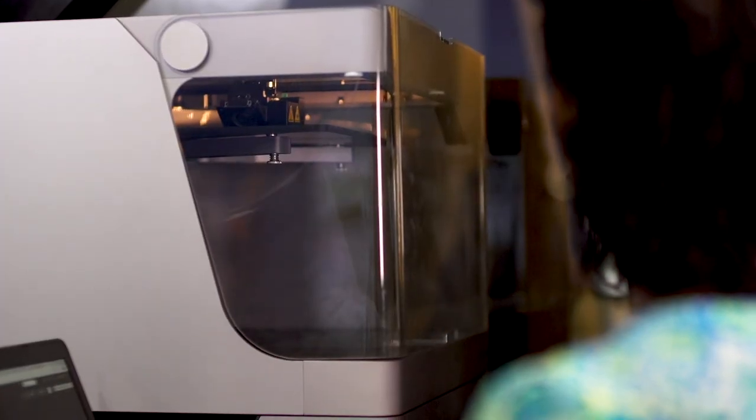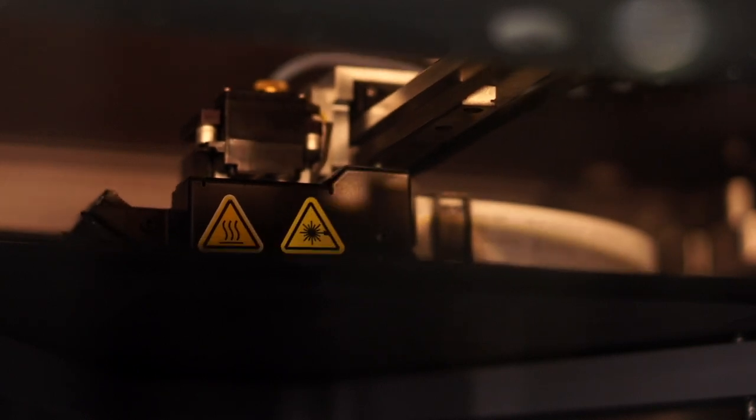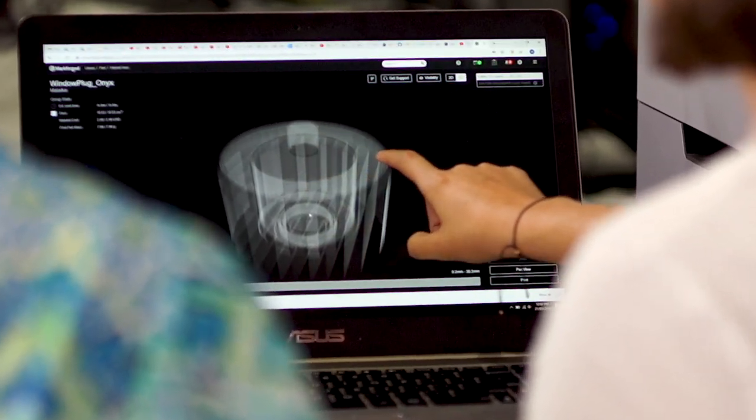The idea is that we act as an incubator for innovation and new technologies that can benefit Woodside's production. We have three areas that we look at: additive manufacturing, materials development, and data analytics. Within those spaces, we create new PhD projects and new research to help impact Woodside. With us engaging with Woodside, the students are actually able to see the end product of the four years of research that they've put in.